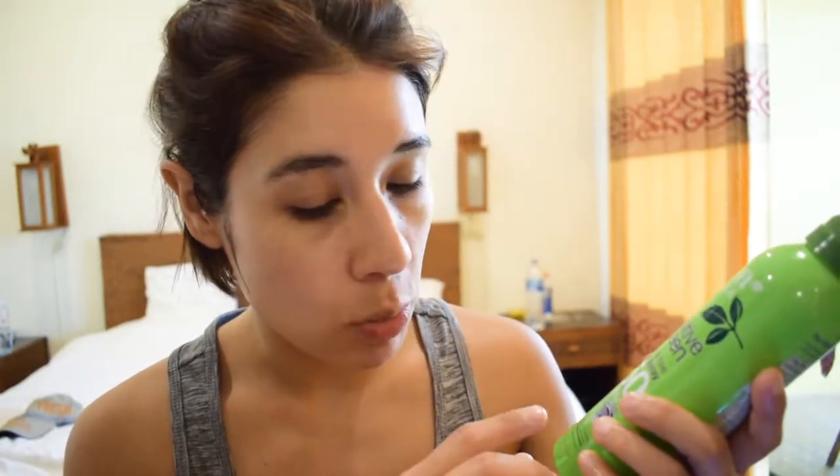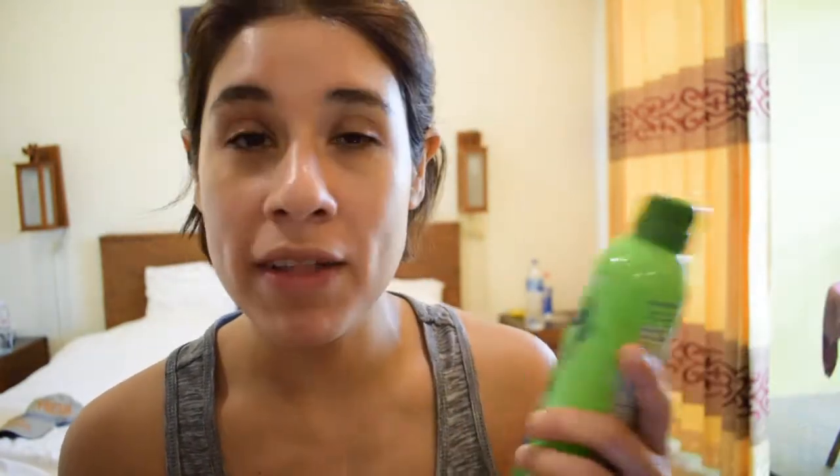The product I'll be reviewing is the Alba Botanica Sensitive Fragrance Free Clear Spray SPF 50. I purchased mine here in Thailand. I don't remember exactly how much it was, but on Amazon you can find it for $7.79. I'll link it down below in the description box where you can purchase it or find more information about the product.